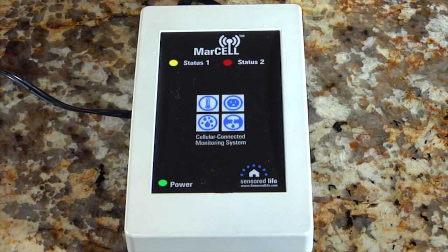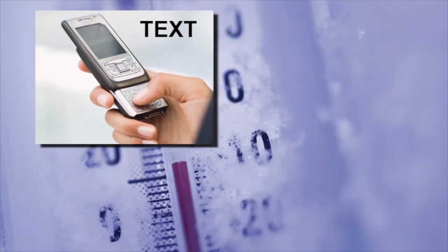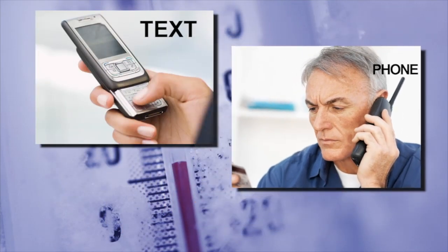In the event of an issue, you and whomever else you choose will be contacted immediately via your choice of a text message, phone call, or email.